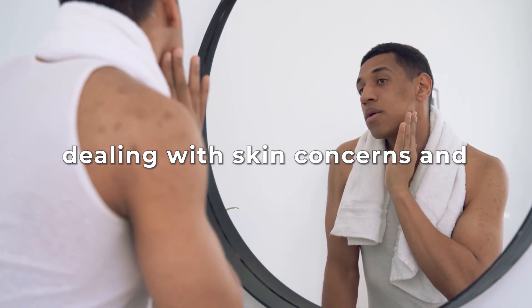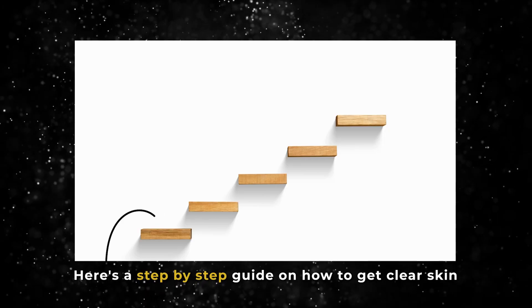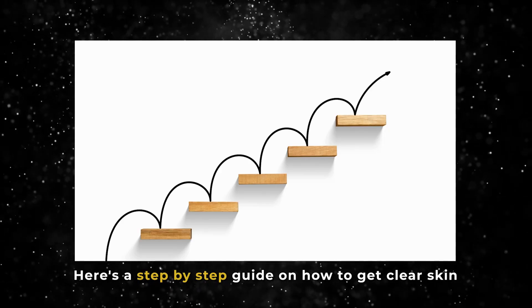Are you tired of dealing with skin concerns and longing for clear, healthy skin? Then you've come to the right place. Here's a step-by-step guide on how to get clear skin ASAP.